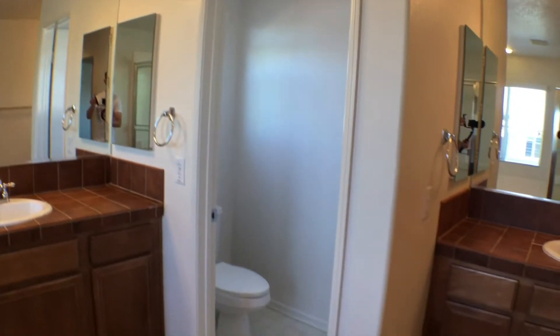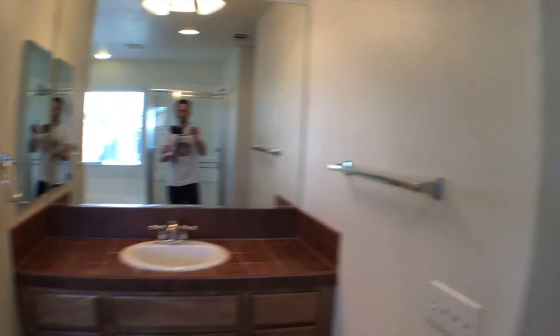And then we have a shower in the back, and there's the master bathroom.